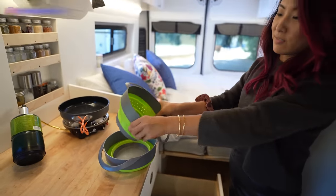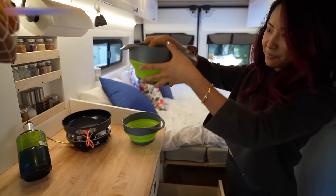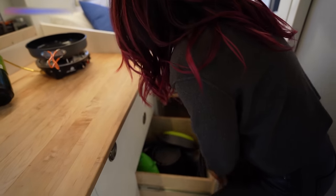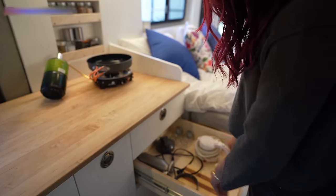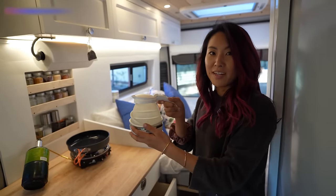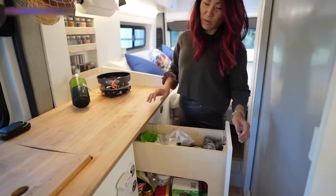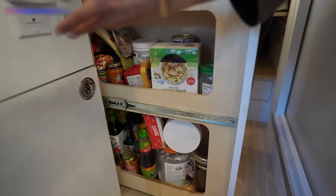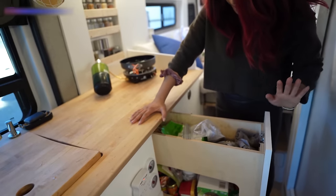I use a lot of collapsible things in this van — collapsible strainer and bowls, because a regular bowl would take up way too much space. They're super handy and everything is on Amazon. I've also got a little collapsible tea kettle that I use every single day to make my coffee and hot lemon water in the mornings. And I have a huge pantry with all my smoothie things, dried goods, pastas, sauces, and Korean ingredients like gochujang and dried anchovies for stews.